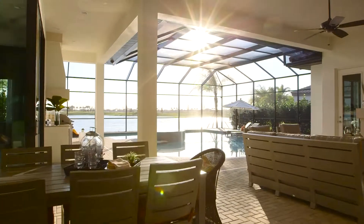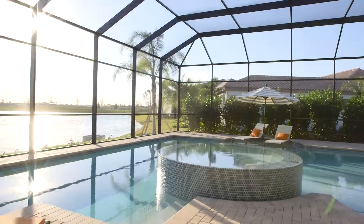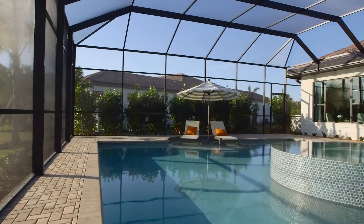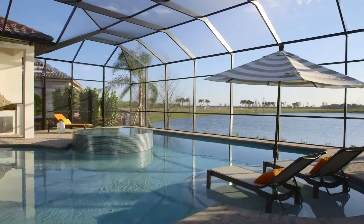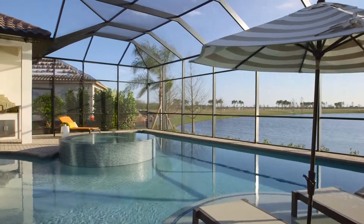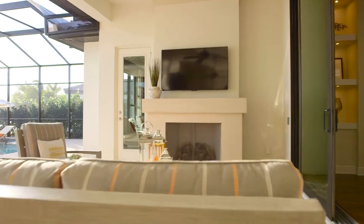The outdoor living is definitely everyone's favorite feature. Outside, we have a large walk-in pool with a beach entry, so no more steps. We have a nice sun shelf, an infinity spa that spans the entire center of the pool area, and a nice lap lane. We definitely put everything we could think of into this pool. You also have a nice outdoor kitchen and an outdoor fireplace for entertaining.